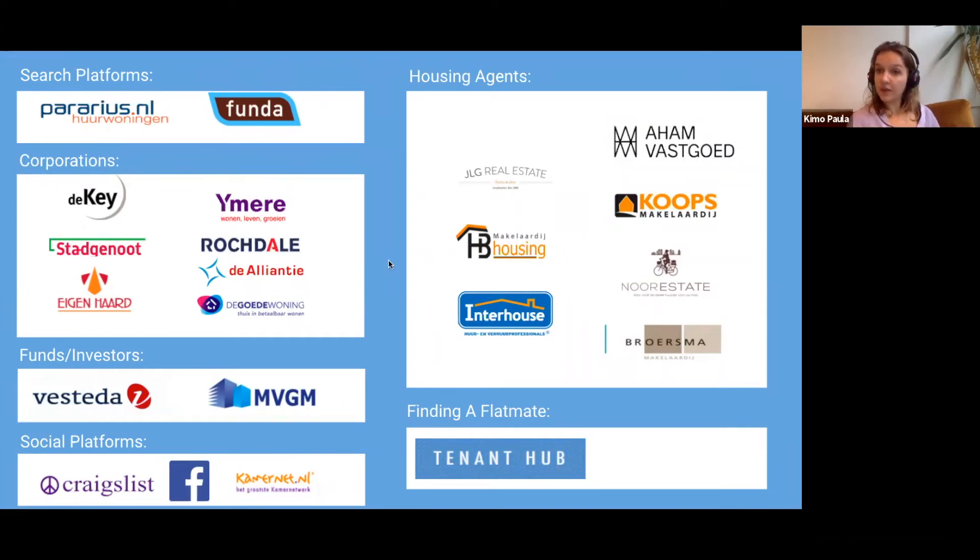If you're looking to find a flatmate in order to look for property to rent together — perhaps you have a lower budget by yourself — Expat Housing Network has put together their own website called Tenant Hub, where you can enter your requirements: budget, neighborhood, furnished or unfurnished, and so on. You can then match with people who have the same requirements and organize a meetup to see if you'd be good flatmates, and from there find a property together.